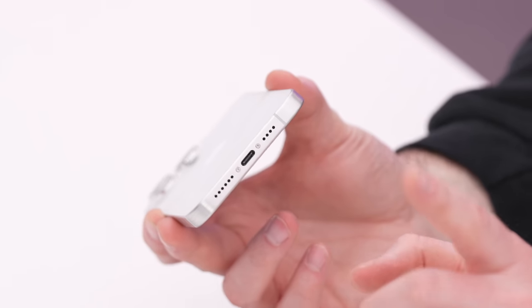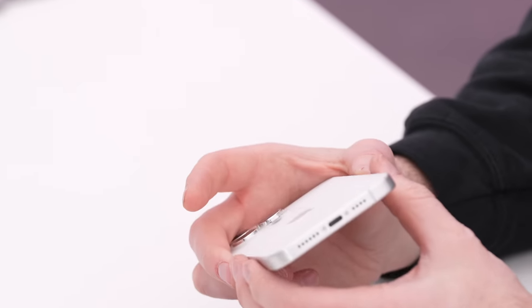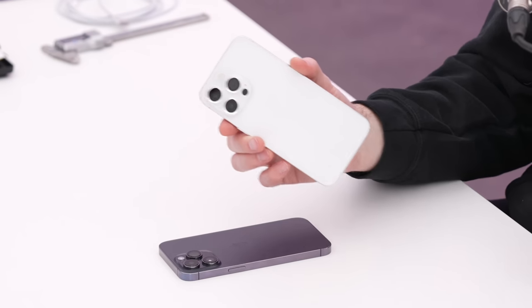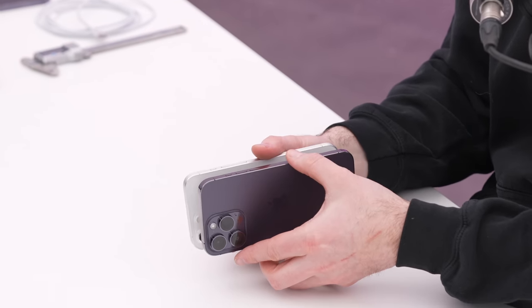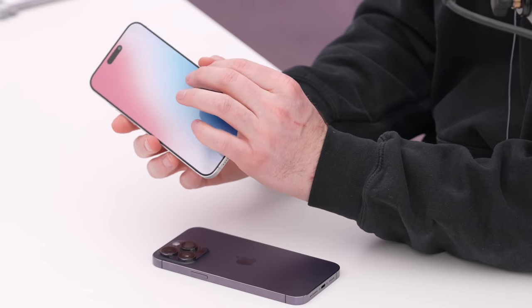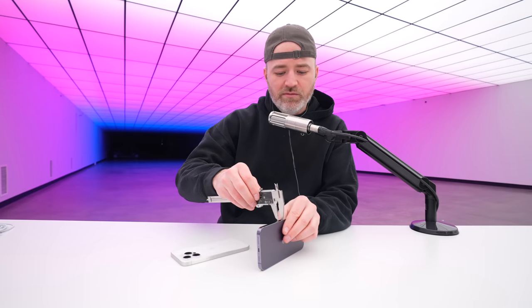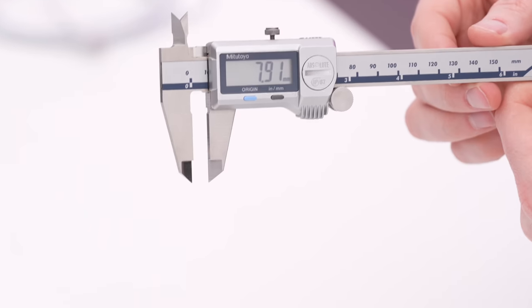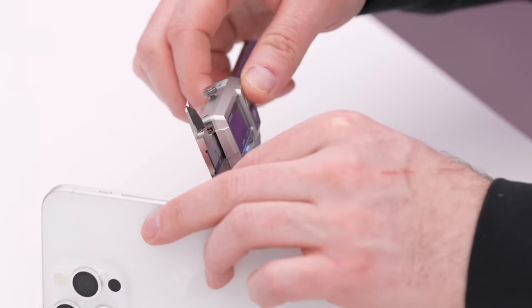The stainless steel frame on the 14 feels fatter by comparison, and on the measurements it is indeed fatter. There's also a rumor that the device would be thicker — this thickness here — possibly for battery improvements. The iPhone 14 Pro Max measures 7.91mm, and the new model comes in just under 8.4mm, around 8.37mm. So it's definitely a bit fatter.